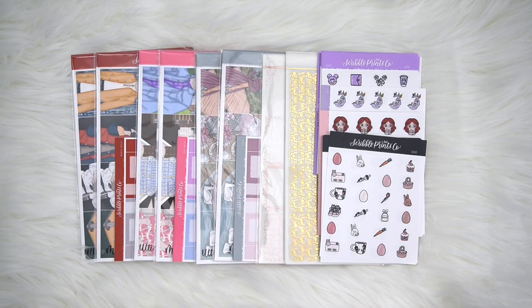Hey everyone, it's Andre and today I'm coming at you with this week's new releases. I am very excited because we have two exclusive arts, some really cool foil, a beautiful color of the week, and some new doodles which we haven't had in a while.